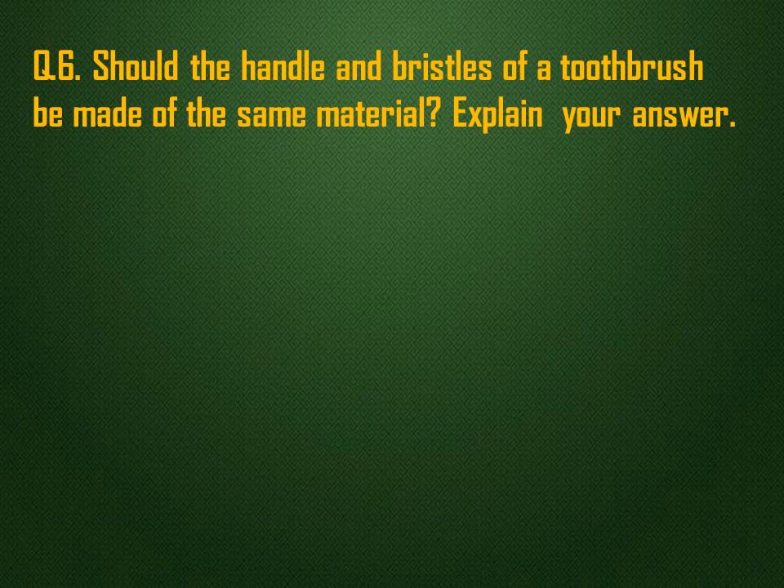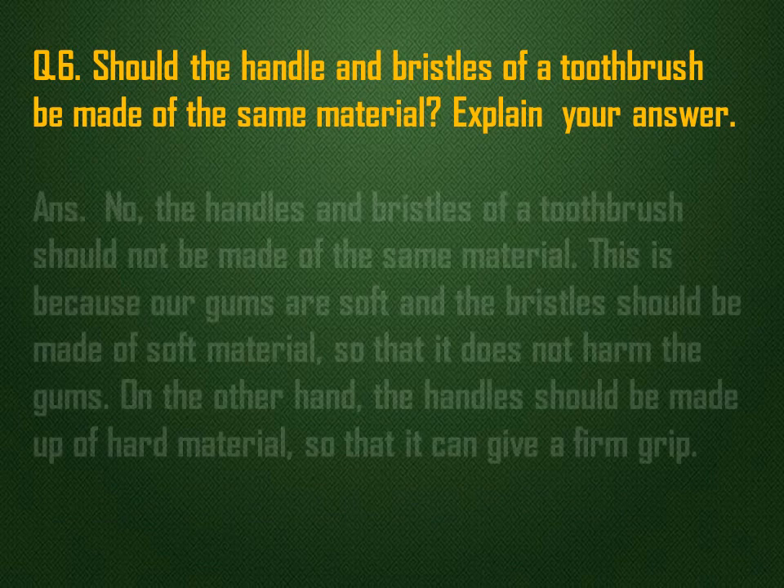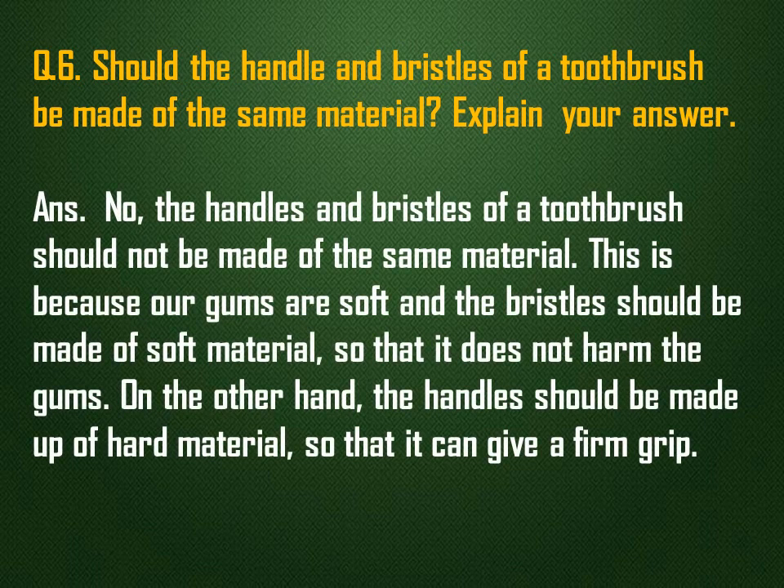Should the handle and bristles of a toothbrush be made of the same material? Explain your answer. No, the handles and bristles of a toothbrush should not be made of the same material. This is because our gums are soft and the bristles should be made of soft material so that it does not harm the gums. On the other hand, the handle should be made of hard material so that it can give a firm grip.